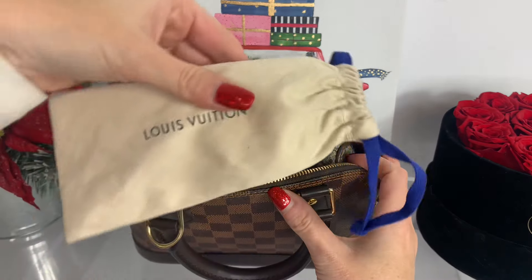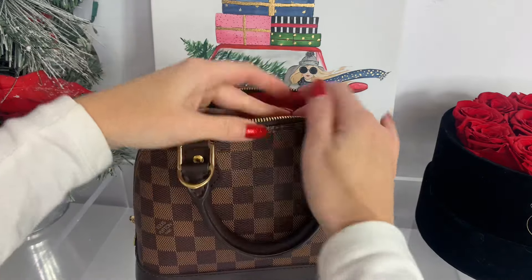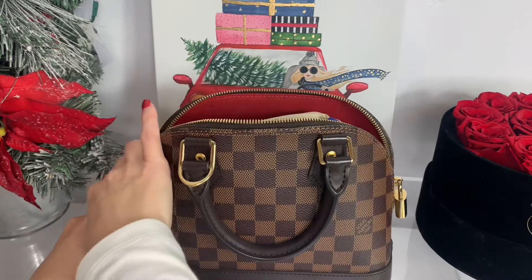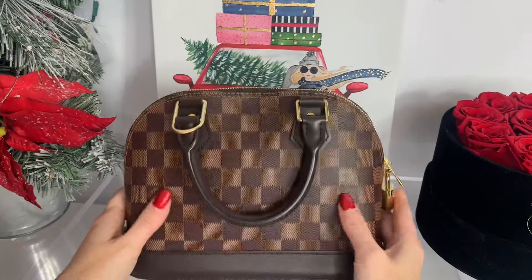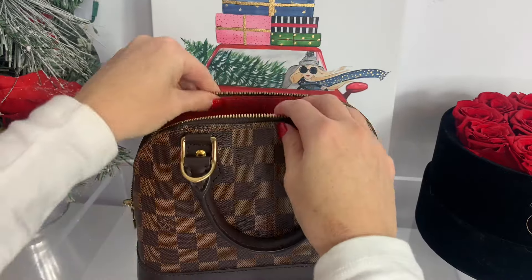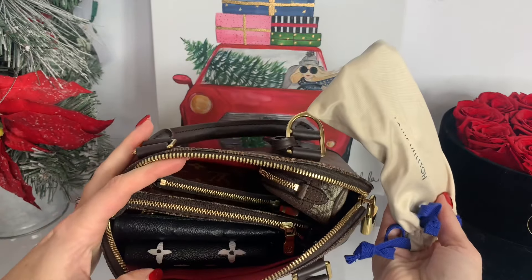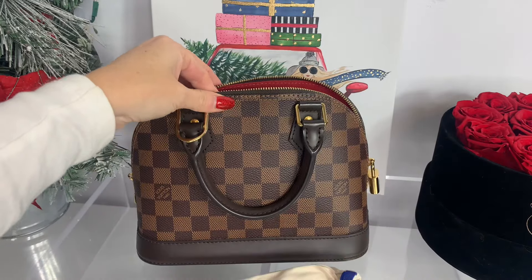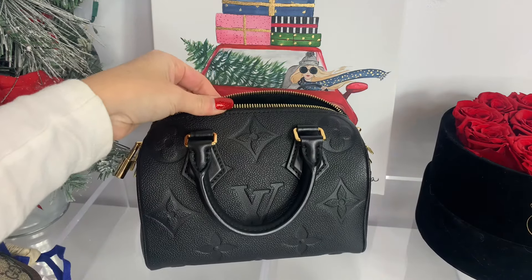We're getting close to the edge, so let's pop in some Louis Vuitton sunglasses — either vertical or just laying on top — and then we'll zip it up. You might be able to fit a couple more small things, but for the most part that's what fits. The Alma BB holds a lot. I wouldn't necessarily carry all of that, but I wanted to show you everything that fits. Now let's move on to the Speedy 20.